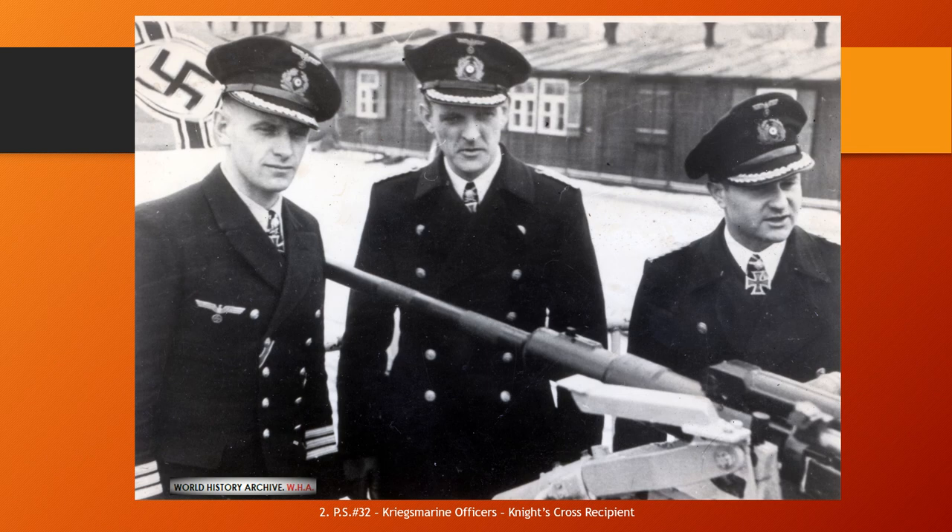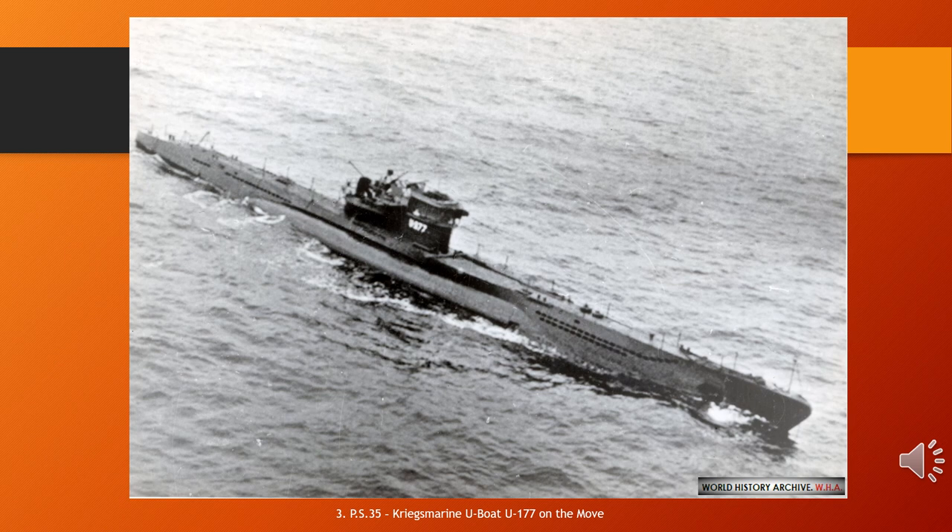German submarine U-177 was a Type IXD2 U-boat of Nazi Germany's Kriegsmarine during World War II. The submarine was laid down on the 25th of November 1940 at the Schichau AG shipyard in Bremen as Yard No. 1017. She was launched on the 1st of October 1941 and commissioned on the 14th of March 1942 under the command of Kapitänleutnant Wilhelm Schulze.